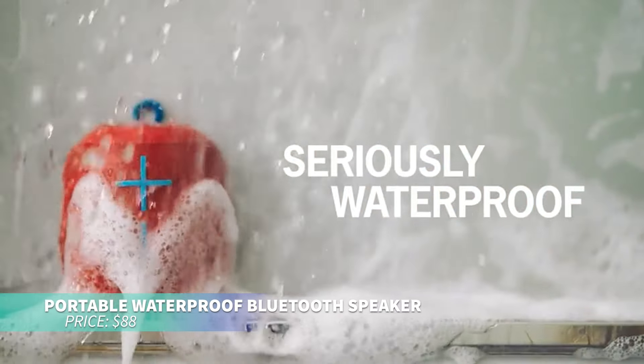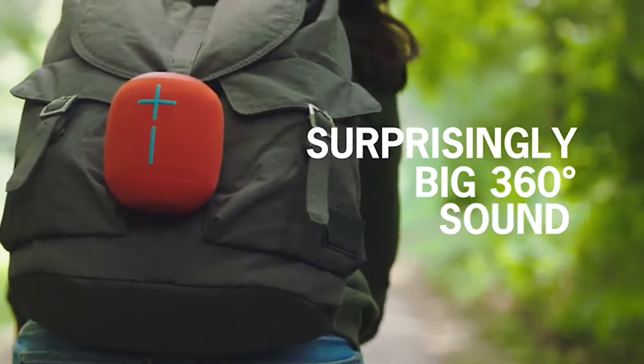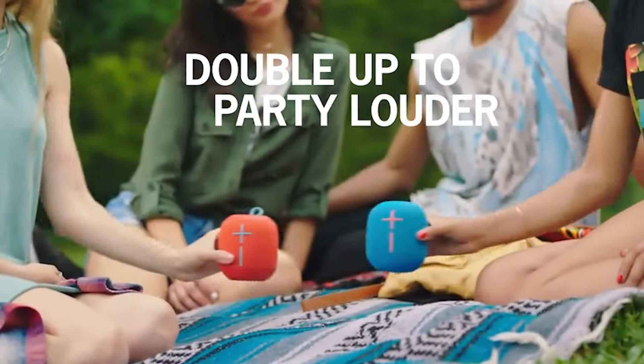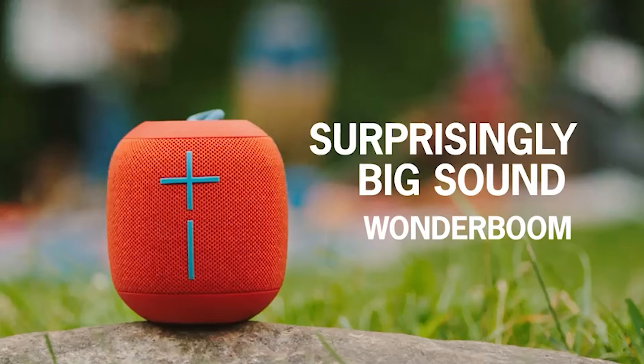This waterproof Bluetooth speaker is perfect for bringing portable sound anywhere, offering 360-degree audio. Pair it with another speaker for bigger sound and enjoy easy wireless connectivity. Durable and stylish, it's ready for outdoor adventures, keeping the party going loud and clear.